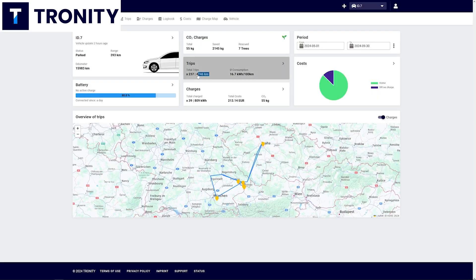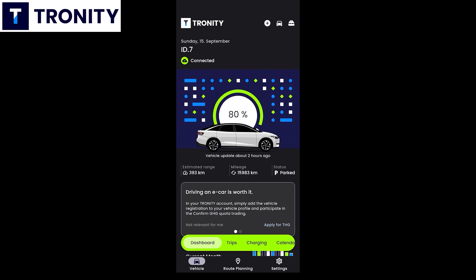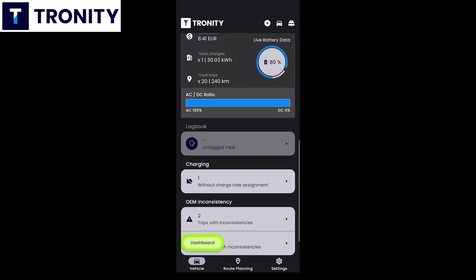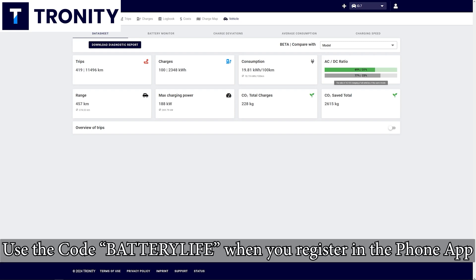Troniti connects to your car. A lot of brands are supported, and in the app or in a browser you can see all of this data. You can also manage a whole fleet of EVs and see where they charge, at home or for business. Check them out via the link in the description below.